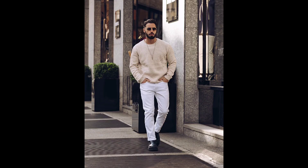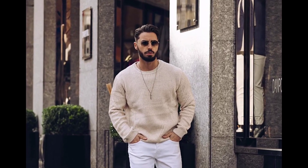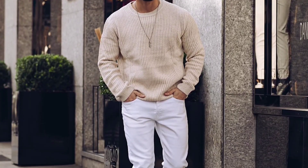Welcome back to another video of full outfit ideas. For the first outfit you can try a cream sweatshirt with white pants and black boots.